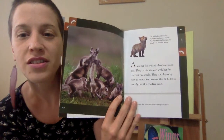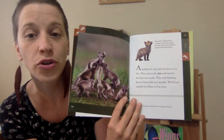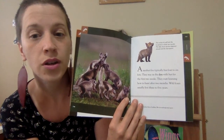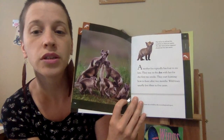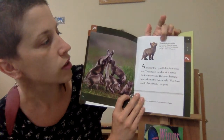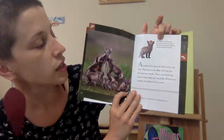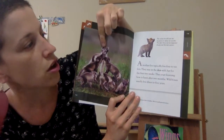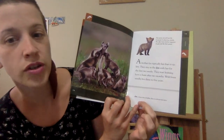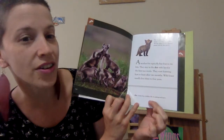A mother fox typically has four to six kits. They stay in the den with her for the first two weeks. They start learning how to hunt after two months. Wild foxes usually live three to five years. This little red fox will look like its parents in about two months. The older arctic fox kits already look like their parent. A den is a home that is hidden, like an underground space.